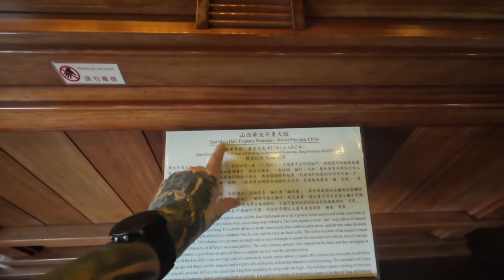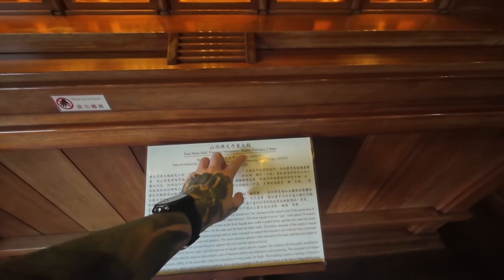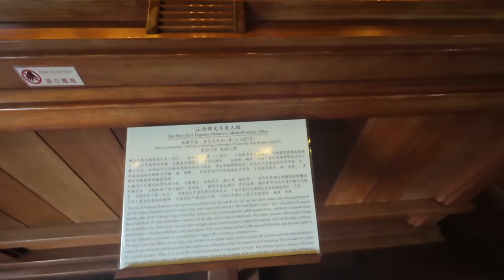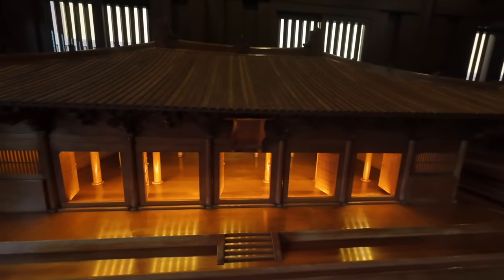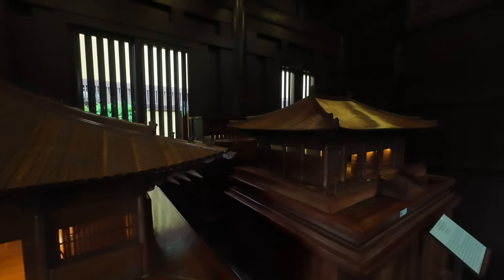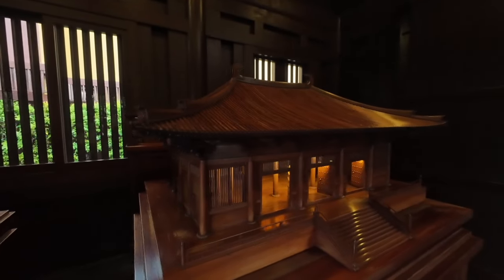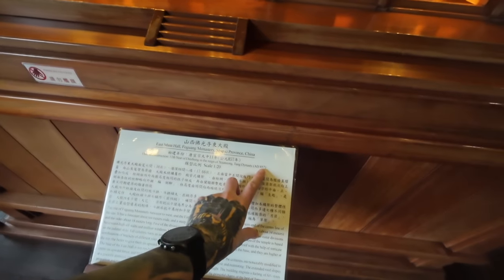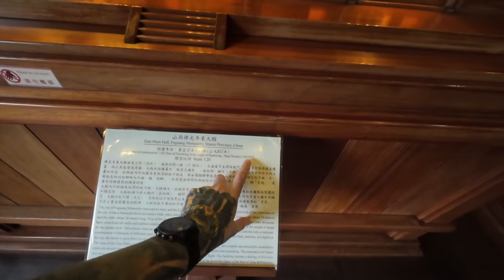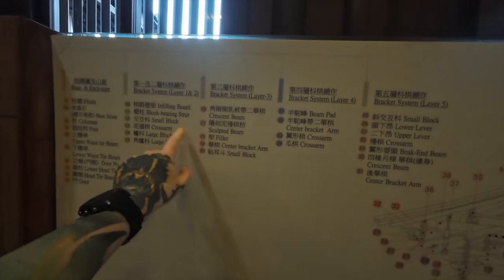So this one's the main hall of Foguang Monastery in Shanxi, China. This one here was built in the Tang Dynasty, 857 AD, and obviously each one gives you all the information of how they're built and shows you the type of beams that they use.